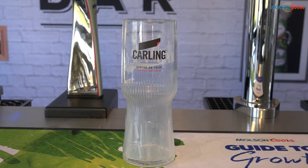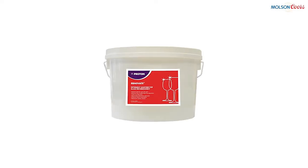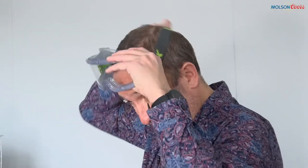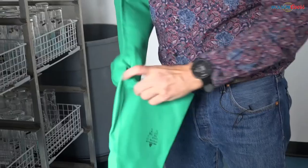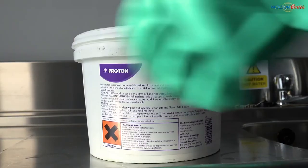Glass can also pick up residue over time, which can lead to flat pints. Avoiding this relies on correct use of Renovate. Molson Coors recommends using Renovate when glasses are received new and then every two months. If Renovate is used more often than that, at best an account is wasting money; at worst an account can damage the glassware due to the caustic nature of Renovate.